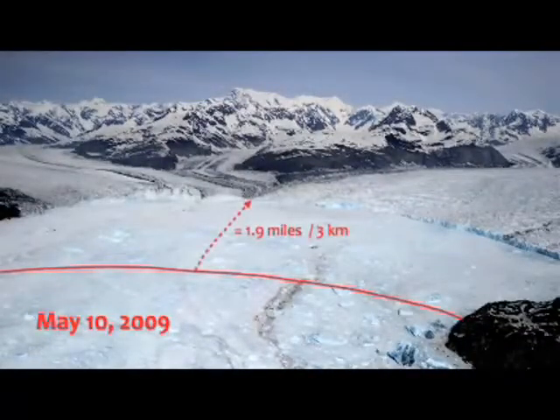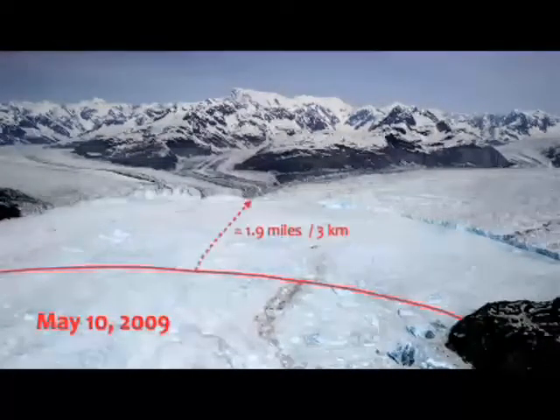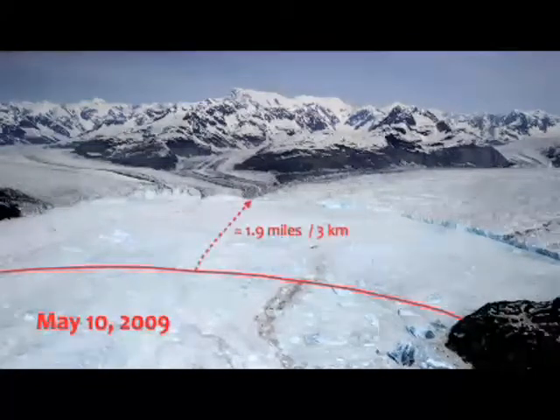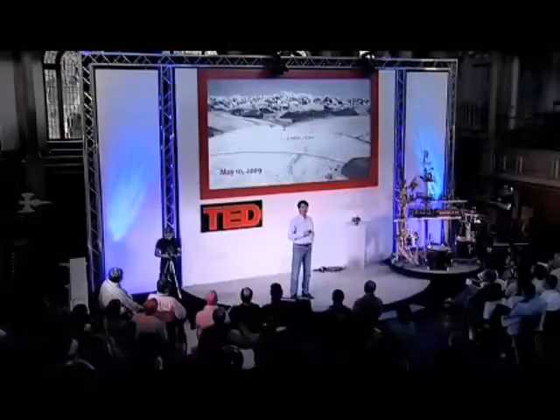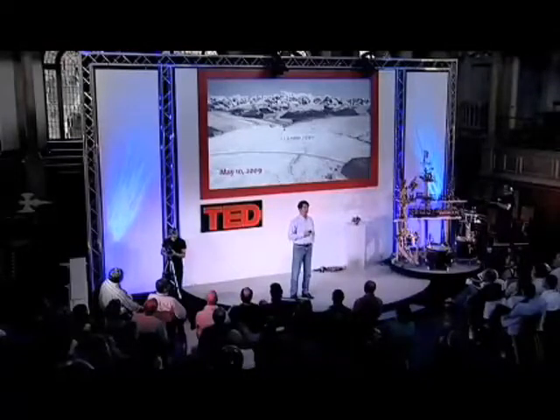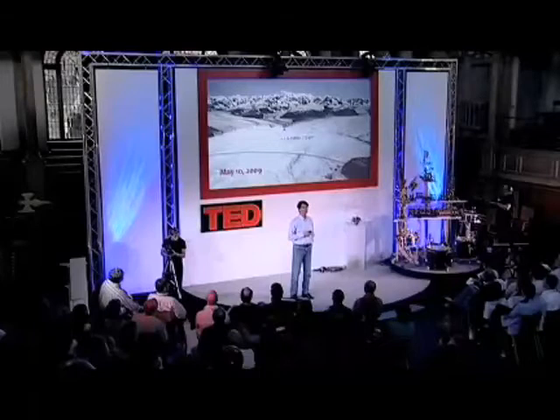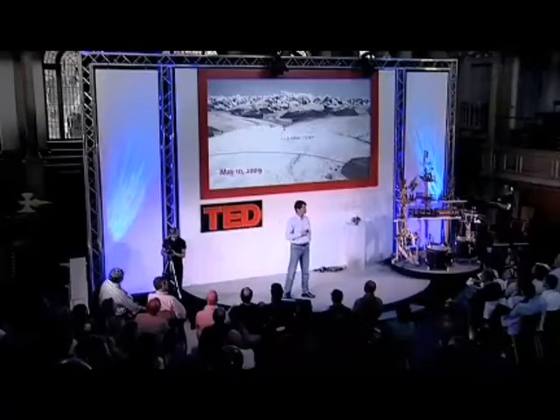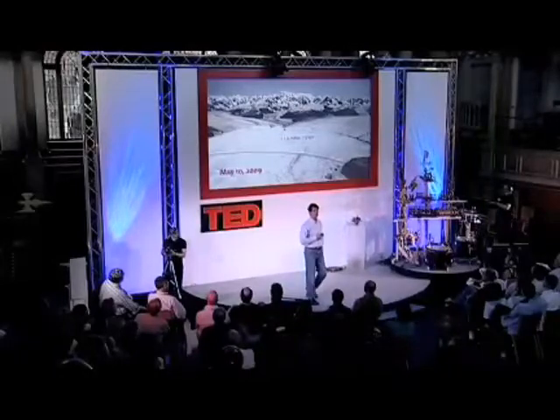That's the retreat of this glacier. The main stem, the main flow of the glacier is coming from the right, and it's going very rapidly up that stem. We're going to be up there in just a few more weeks, and we expect that it's probably retreated another half a mile. But if I got there and discovered that it had collapsed and it was five miles further back, I wouldn't be the least bit surprised.